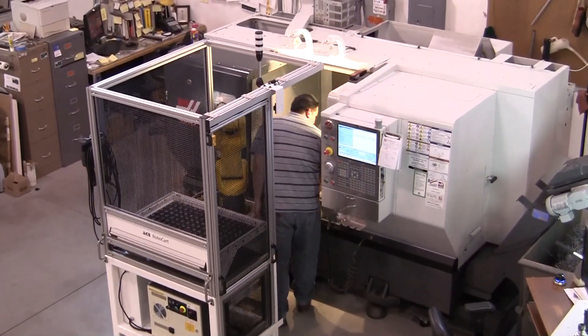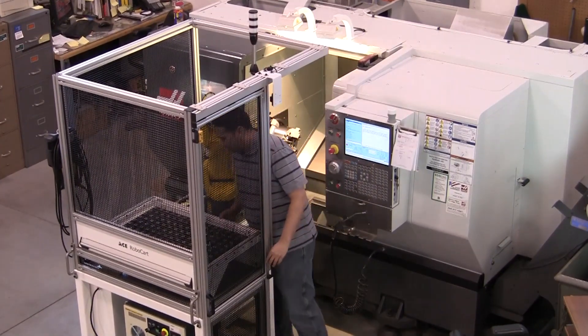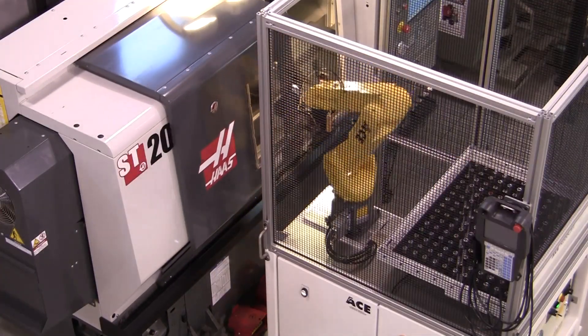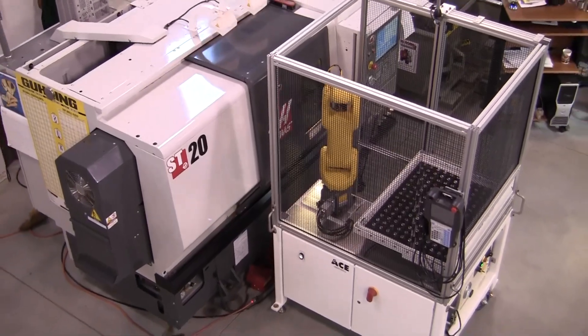RoboCart 2 offers an unobstructed view of both your CNC operator panel as well as the machining process at hand. Access is simple and achieved through the use of a sliding door. For more information on RoboCart 2, contact Automated Cells and Equipment.